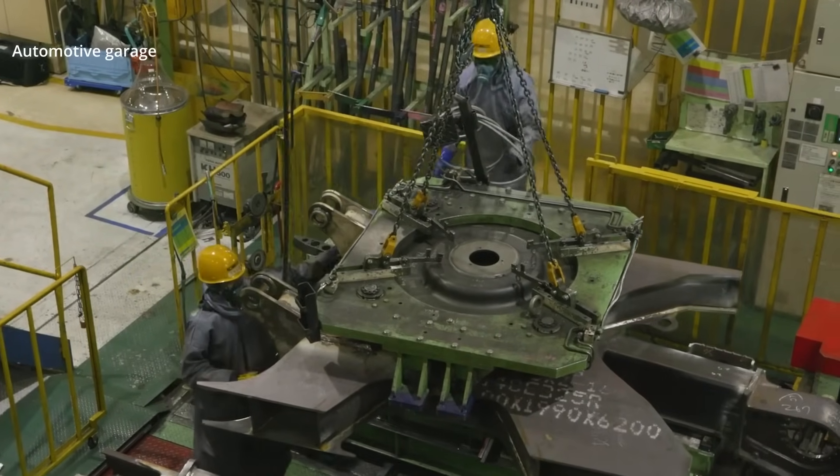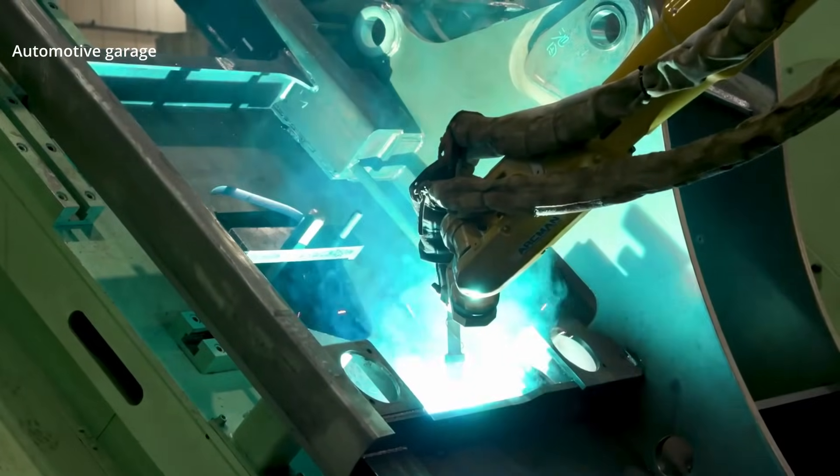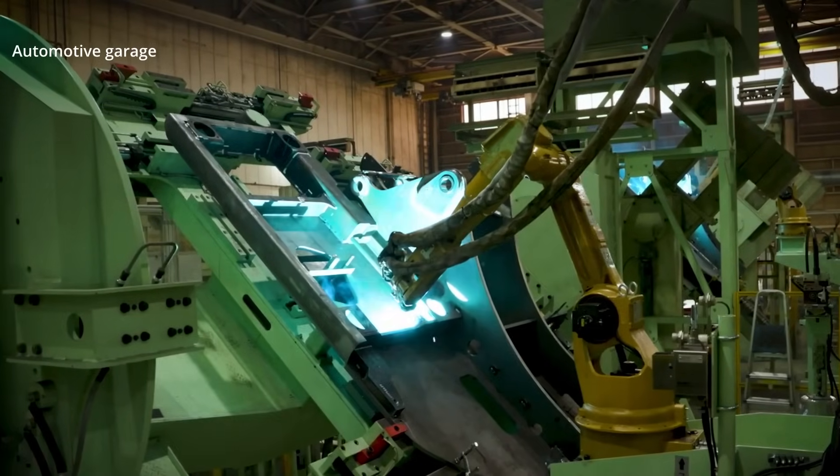First is the steel fabrication stage. This stage involves the welding and processing of the frame, attachments, and other vital elements that form the skeleton of an excavator.